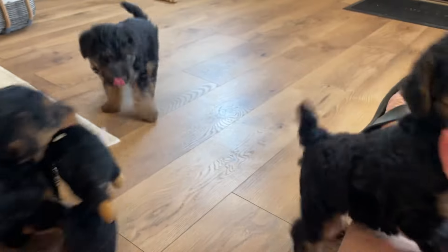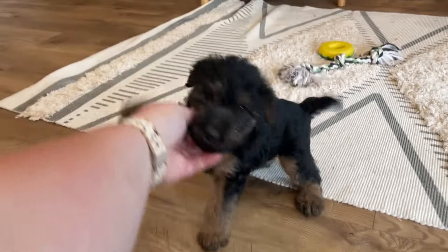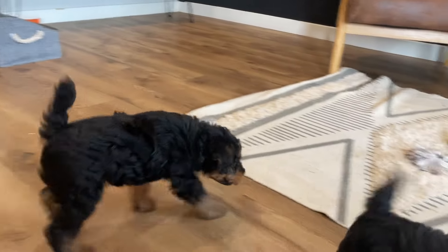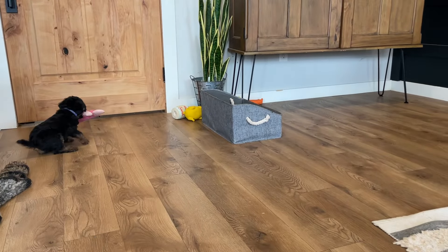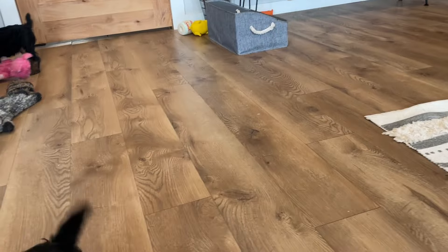This little green guy is available. There's the pink female — she has been spoken for. There goes brown — he has been spoken for. There goes tan — he is available. Tan and green are available. Blue just found his home; he's over there playing with his toy. Just this morning he found a home.